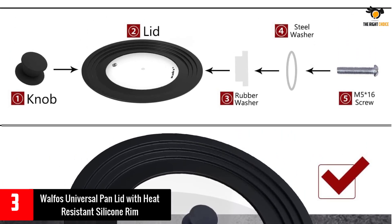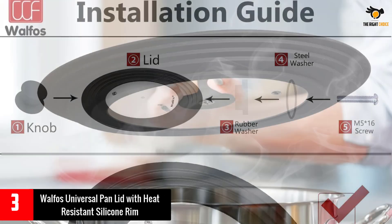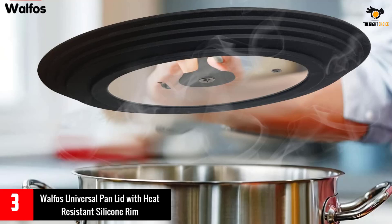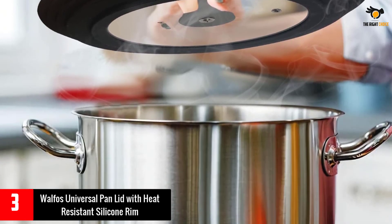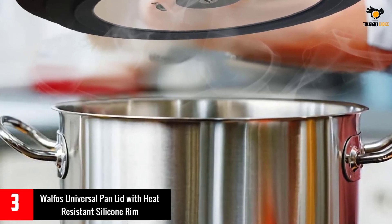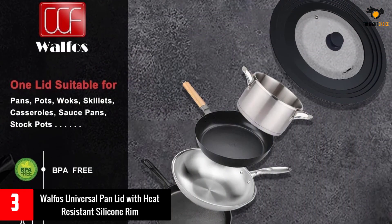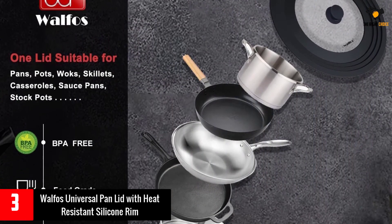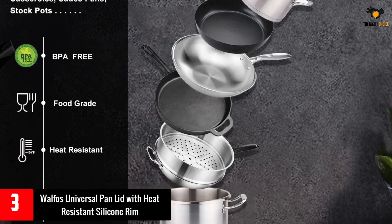The lid is easy to clean and maintain and comes with a 100% money back guarantee. Walfo's cookware and bakeware universal lids fit most pots, pans, and skillets in your kitchen with diameters from 8 inch to 12 inch. Note: the lid is not suitable for pots with two raised handles. Walfo's pan lid is made of premium tempered glass and 100% food grade silicone, BPA free.